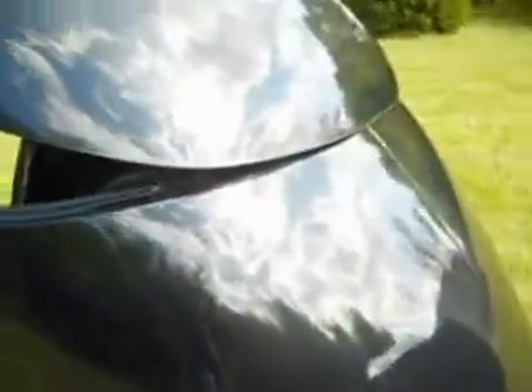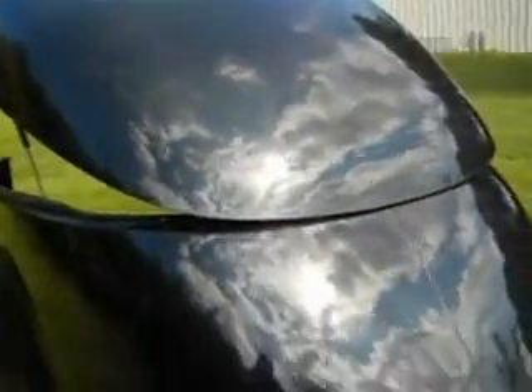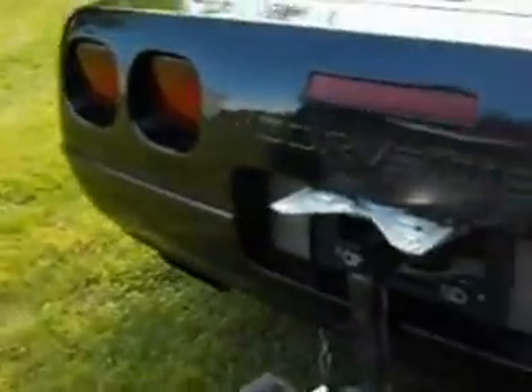Torsion suspension which makes it just pull and ride great. And it goes right into that hidden receiver. Custom built for the Corvette.